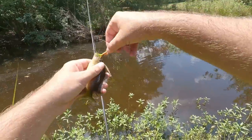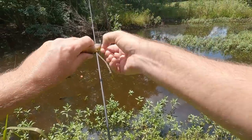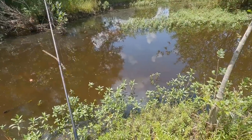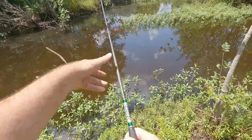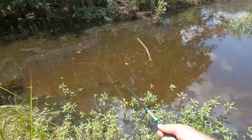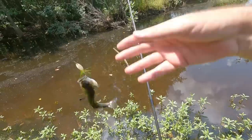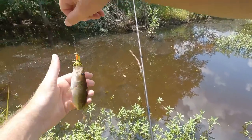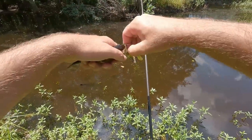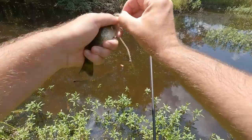It stinks down here - something dead down here. Warmouth is not the fish I'm trying to catch but it is a cool fish. Large mouth next cast - dude, there's so many little largemouth in here. We fished a place earlier today, went all over the place to get a few largemouth, and there's like so many little ones in here. Rooster tail, man - they love it.